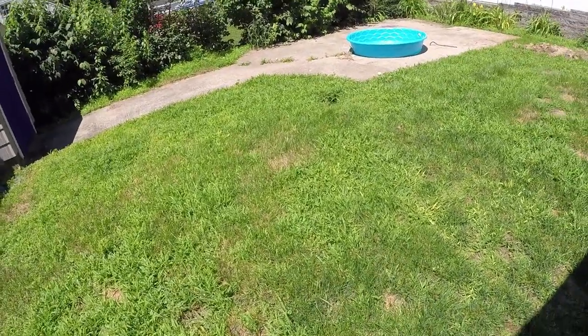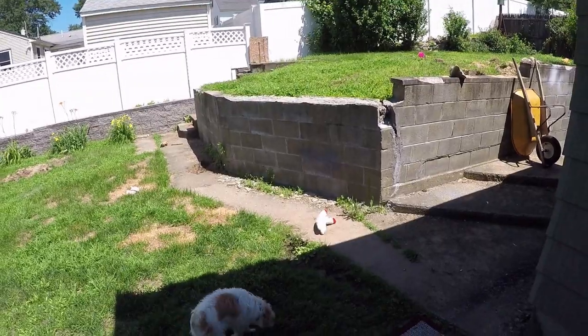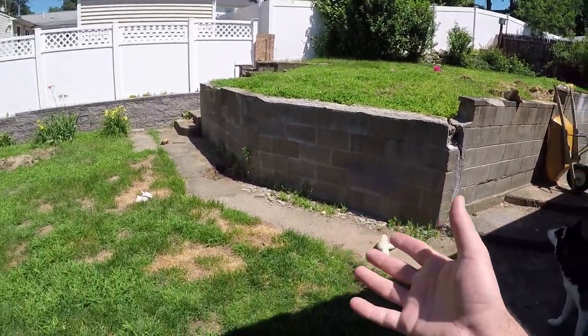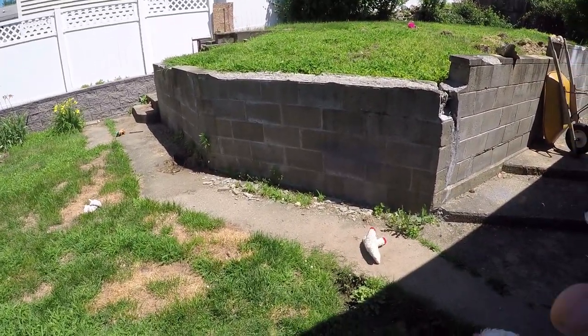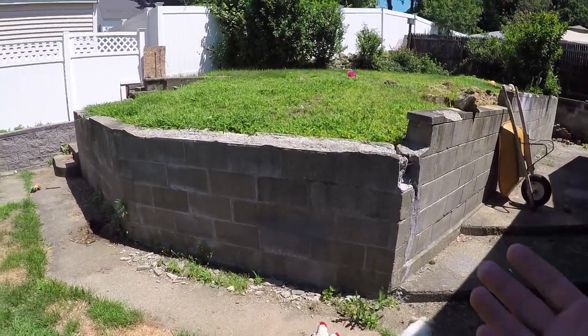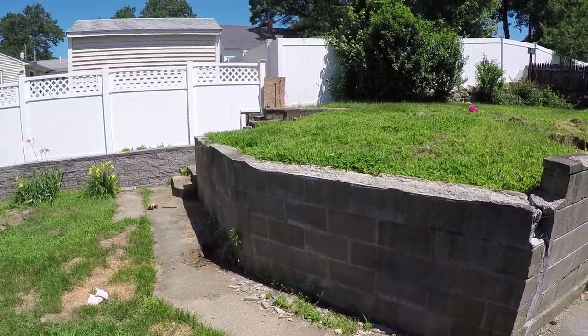Since we purchased the house, one of the biggest things that's irritated me about the backyard is that half of it is raised up about four to five feet. Even though the yard is a reasonable size, because half of it is a different elevation, it kind of renders all that space unusable because the inconvenience of getting up there, especially with a lawnmower or patio furniture, is not worth the level of effort of climbing five stairs.